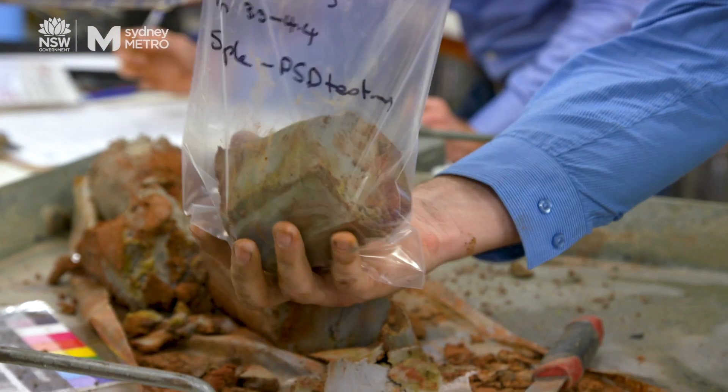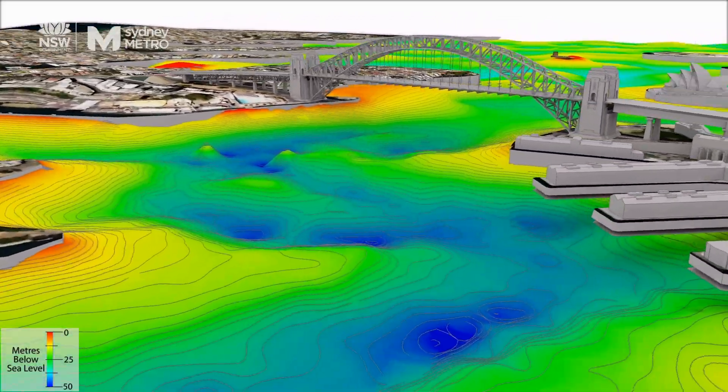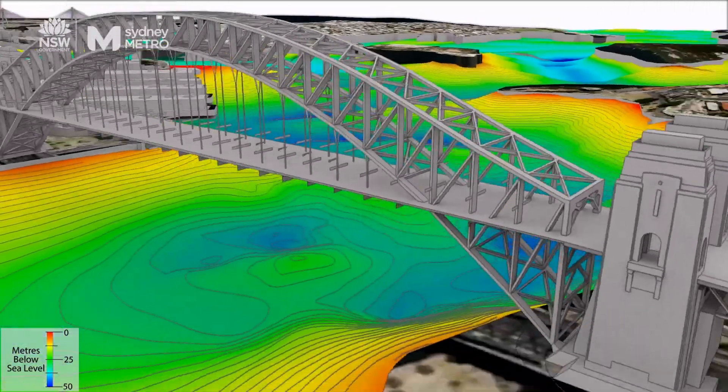We used old aerial images, geophysical surveys, borehole data and scans that measure echoes of the seabed. And then we drilled new 80 metre deep boreholes.